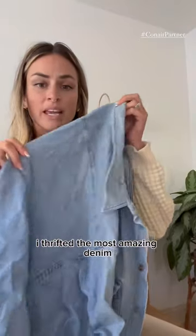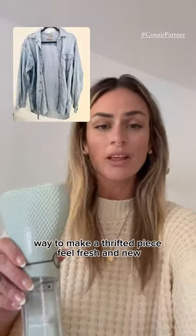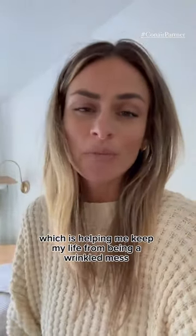A few months back, I thrifted the most amazing denim button-down in the bottom of my closet in a bag. Now I'm going to show you guys how a quick steam is an amazing way to make a thrifted piece feel fresh and new. This video is brought to you by Conair, which is helping me keep my life from being a wrinkled mess.